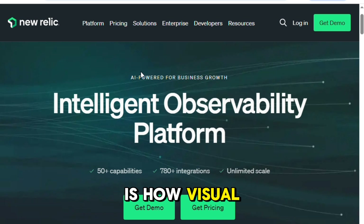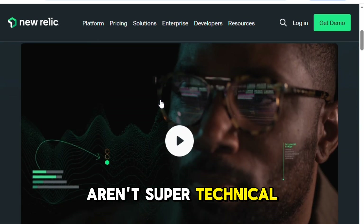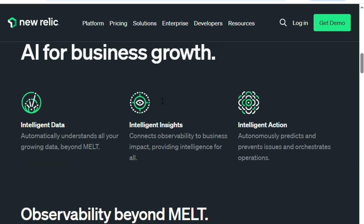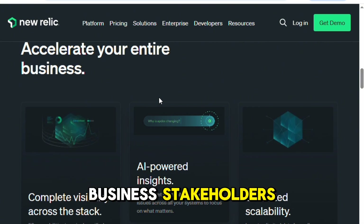Another big win is how visual and intuitive the dashboards are. Even people who aren't super technical can glance at a chart or a status card and immediately get what's going on. For someone managing multiple services or reporting to business stakeholders, that's gold.